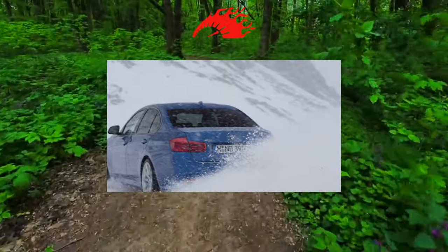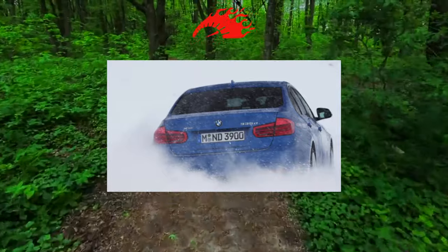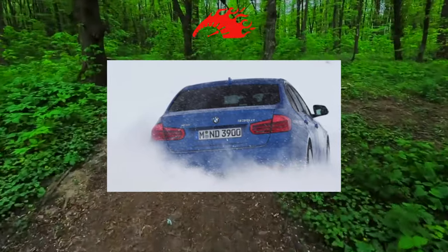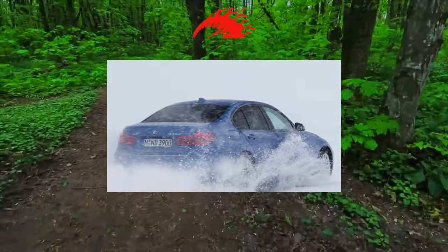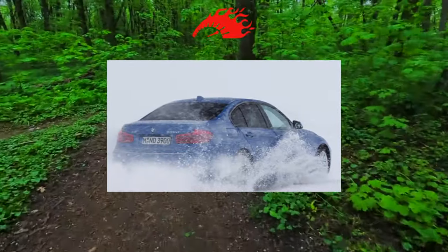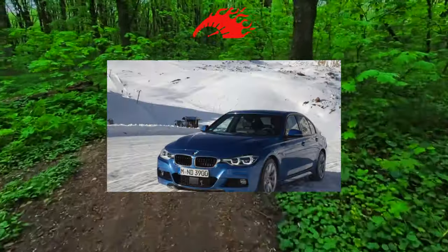With suspension, such rigor is perhaps useless. Moreover, there were plenty of complaints about the native rear suspension of the F30. Knocking racks at first were even changed under warranty. Then, however, the problem was localized.